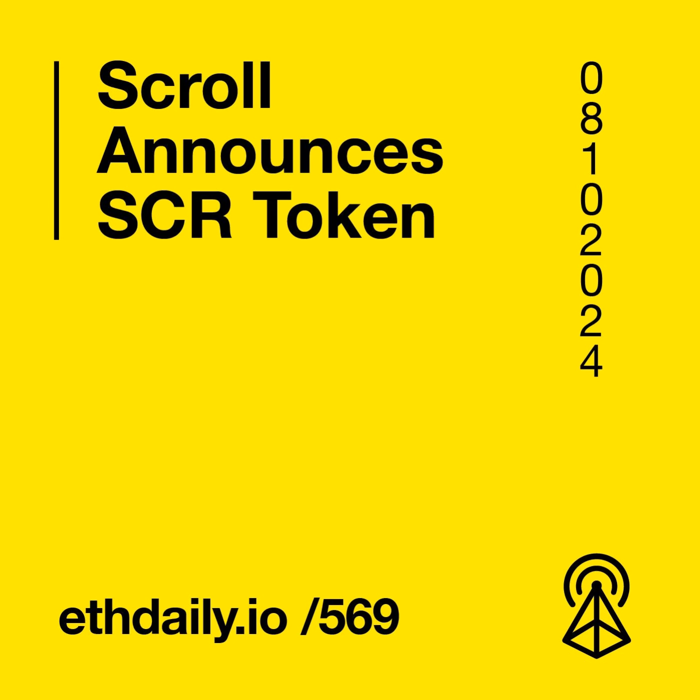This has been a roundup of today's top news stories in Ethereum. You can support this podcast by subscribing and following us at ethdaily. Also subscribe to our newsletter at ethdaily.io. Thanks for listening. We'll see you tomorrow.